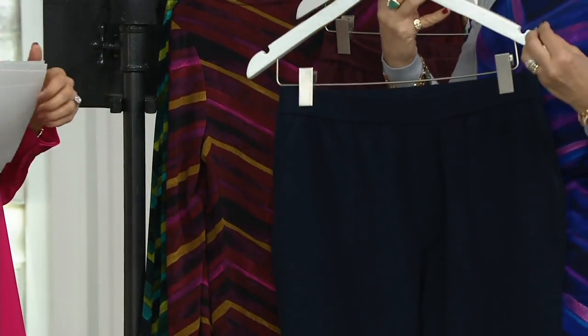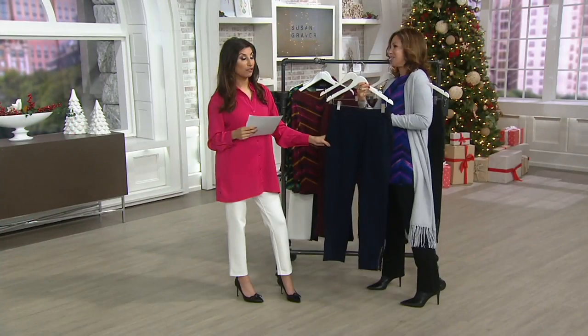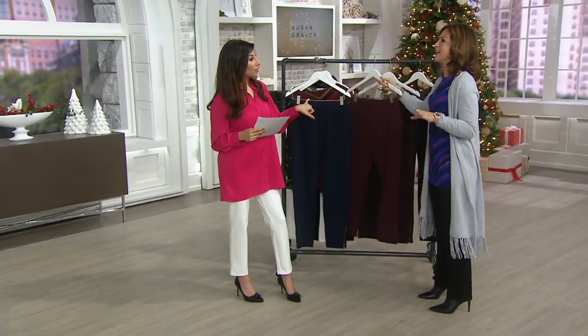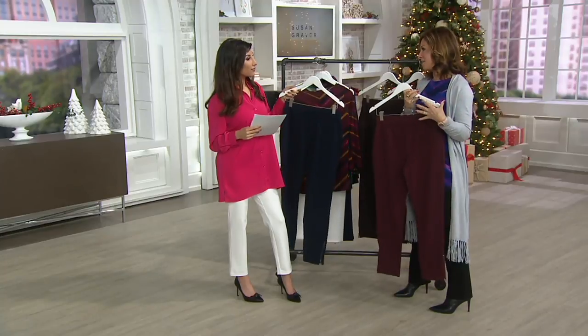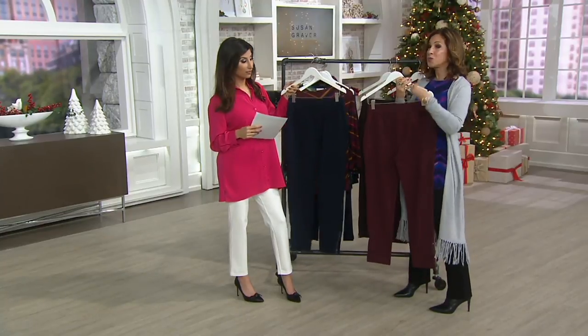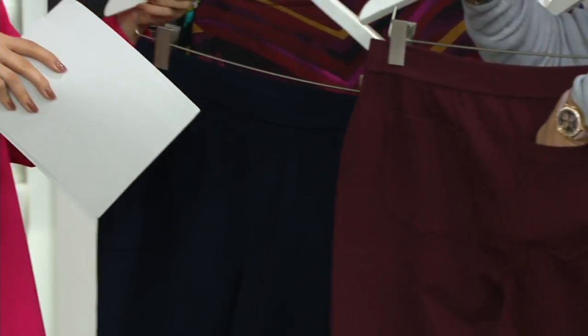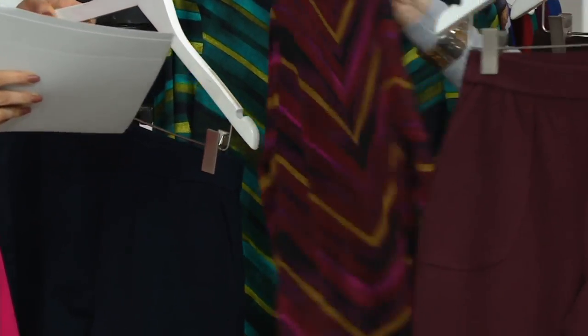Trousers are my thing. I think these have been out a few weeks and 2,500 are already spoken for. Women are getting them home and going to qvc.com saying it's their favorite pant Susan's ever done. Premium stretch women are searching qvc.com looking for this fabric. The navy would look amazing with your new top.